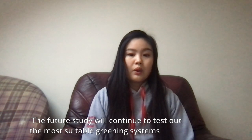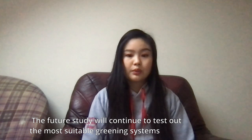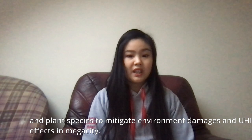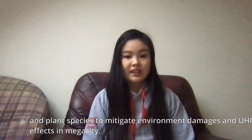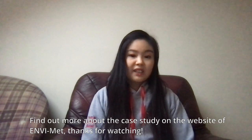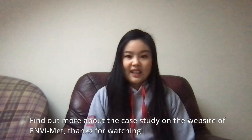The future study will continue to test out the most suitable greening systems and plant species to mitigate environmental damages and urban heat island effects in the mega city. Find out more about the case study on the website of Evermint. Thanks for watching.